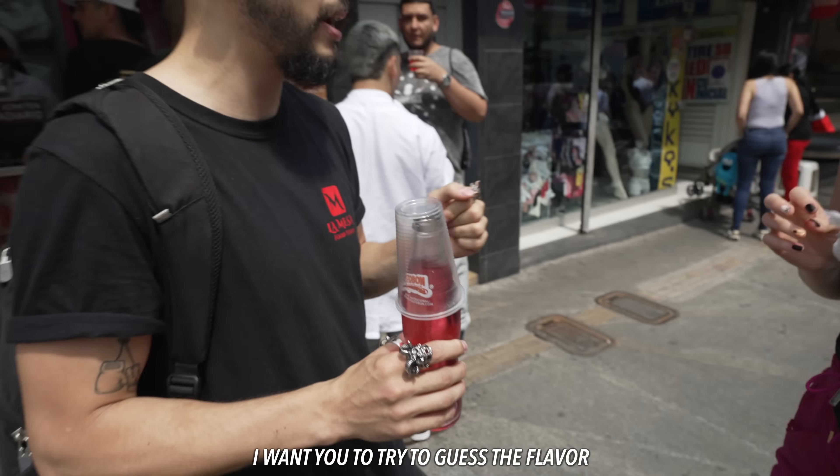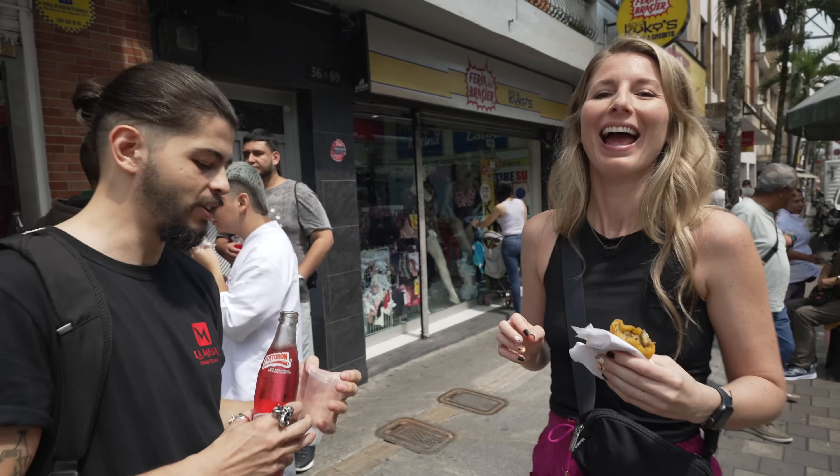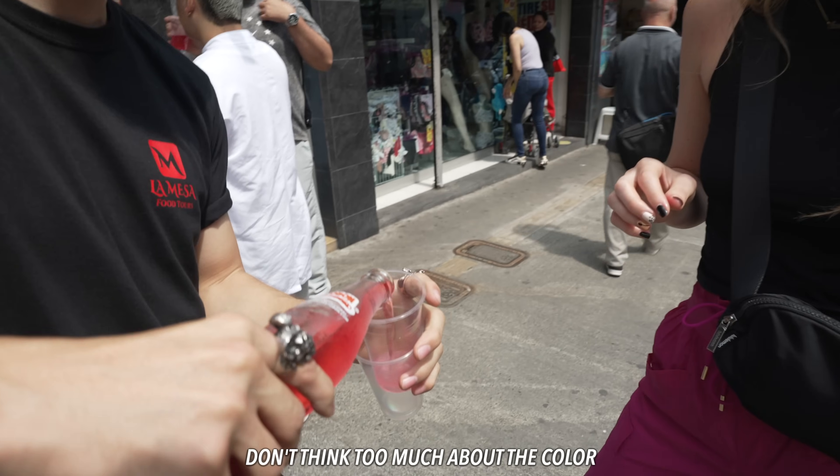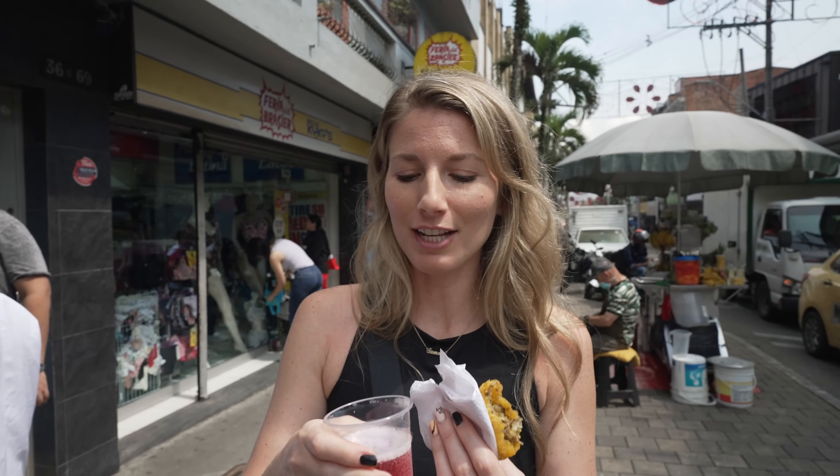We're trying to guess the flavor of a Colombian drink — David said the color is deceiving. I'm going to guess bubblegum... no. It's a fruit. Is it Coke? Like a Coca-Cola? No. It was apple! He was right — the color threw me off a little bit. Absolutely delicious though.